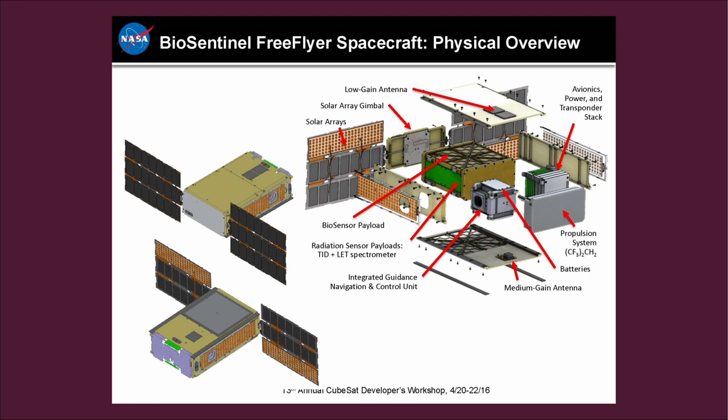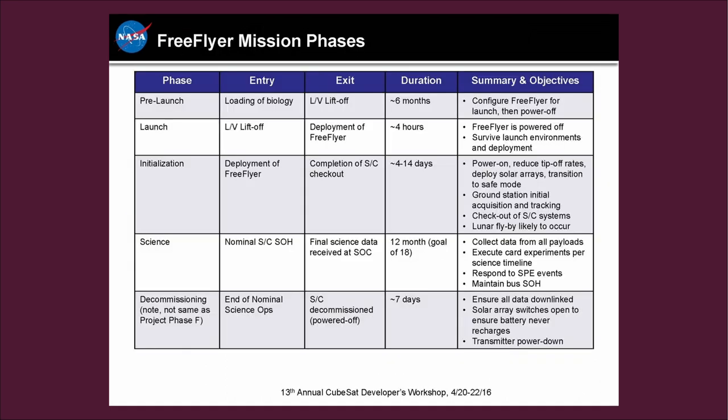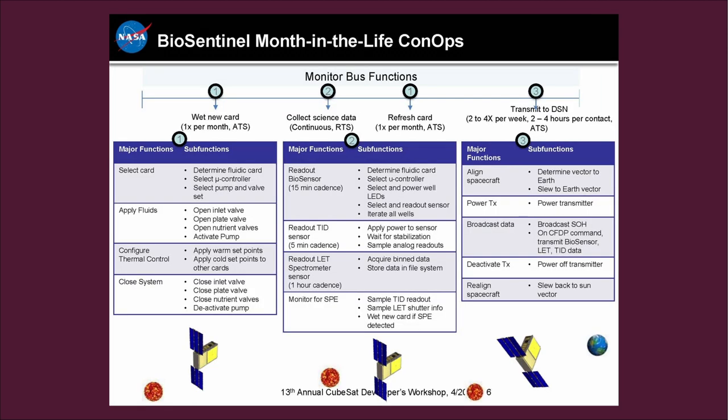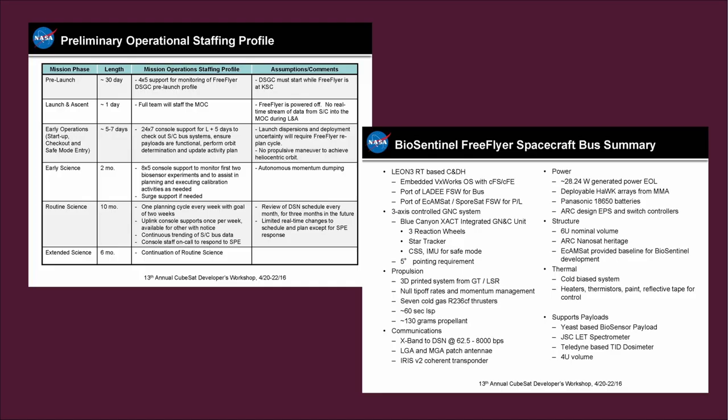BioSentinel's data will provide critical insight on the effects of deep space radiation on biology as NASA seeks to establish long-term human exploration of the moon under Artemis and prepare for human exploration on Mars. Dry yeast cells are stored in microfluidic cards inside a 6U CubeSat spacecraft weighing about 30 pounds. The spacecraft will be deployed to a lunar flyby trajectory, then enter a heliocentric orbit. Sets of two yeast-containing microfluidic cards — each with 16 wells, including wild-type and radiation-sensitized strain RAD51-delta — will be activated at different time points over the 6 to 12 month mission.